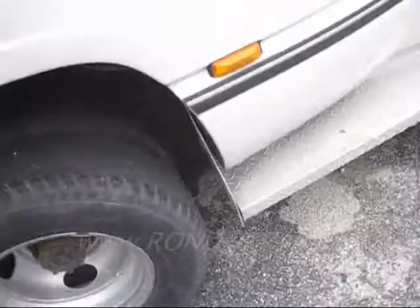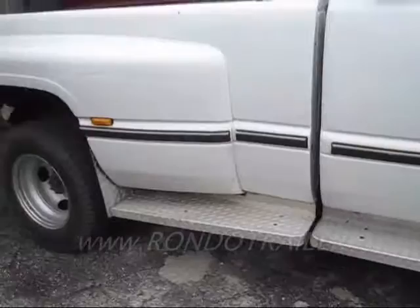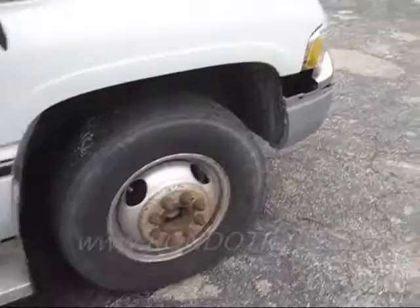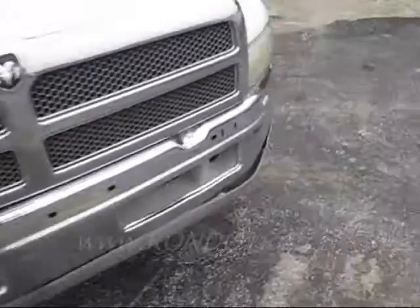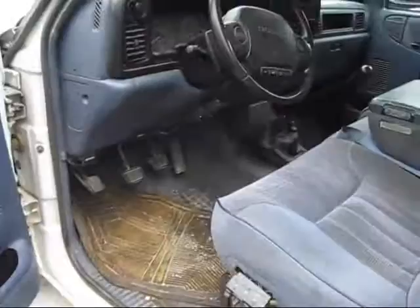These tires are about done — they are done. You can go for a little bit on the tires, but that's going to need to be addressed.